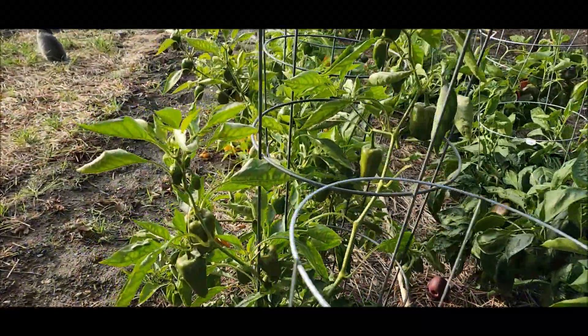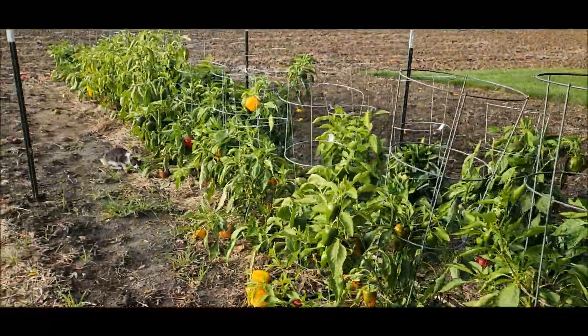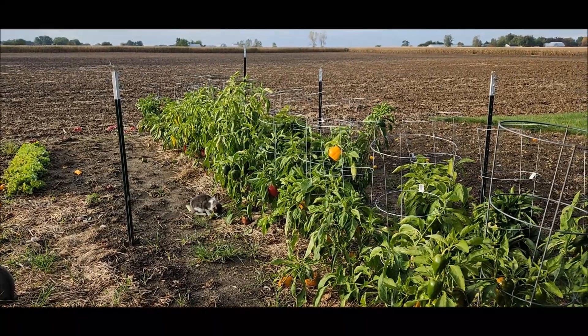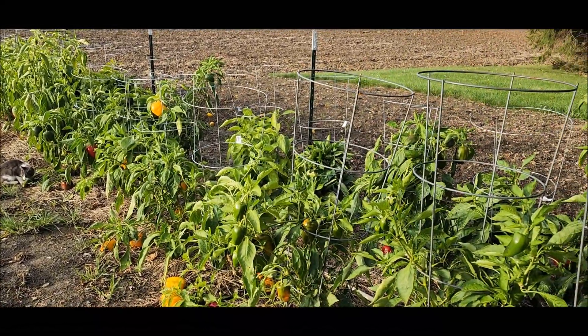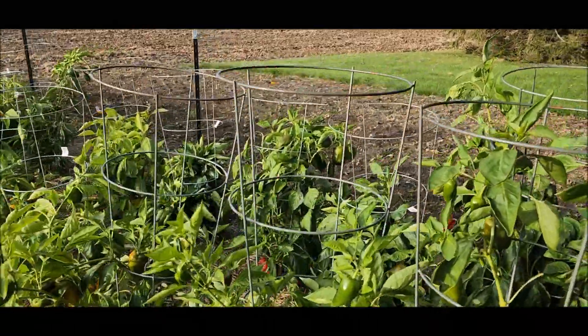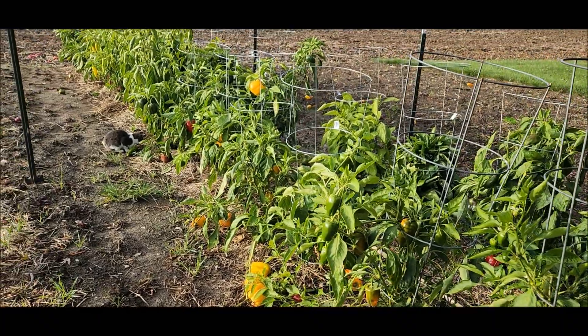There are some nice peppers I could still save. I've been saving peppers in the shed and it's been cool enough that they're doing pretty well. All these are going to go. The ground is finally soft enough after all that rain to pull out these really heavy-duty cages.